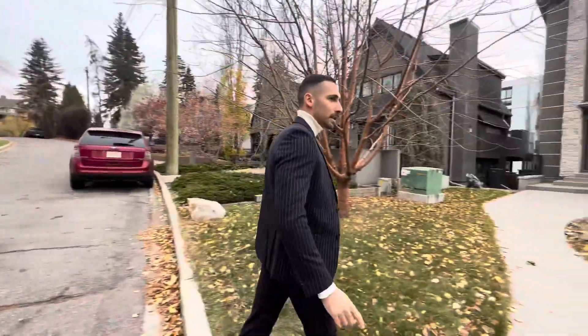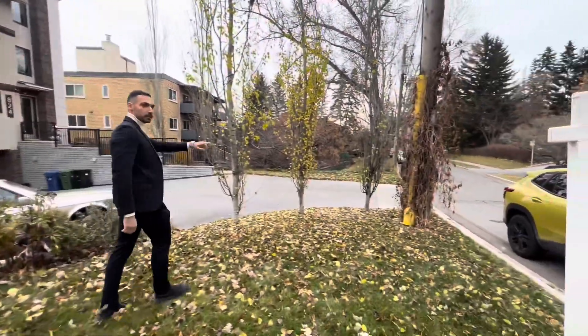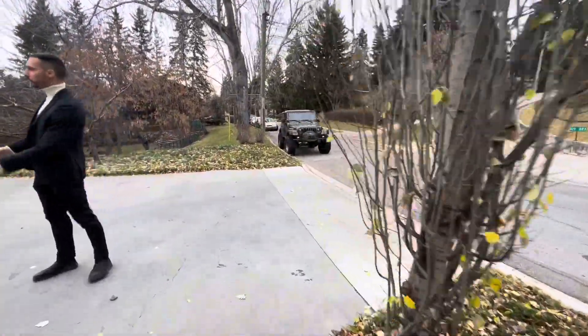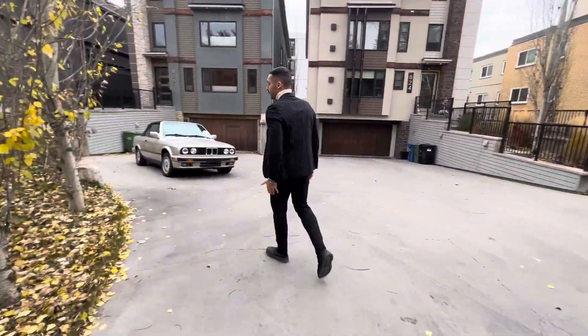The only thing I don't really like is that they're splitting this — so here we have one driveway for two properties. Yeah, that's the only thing I don't like.